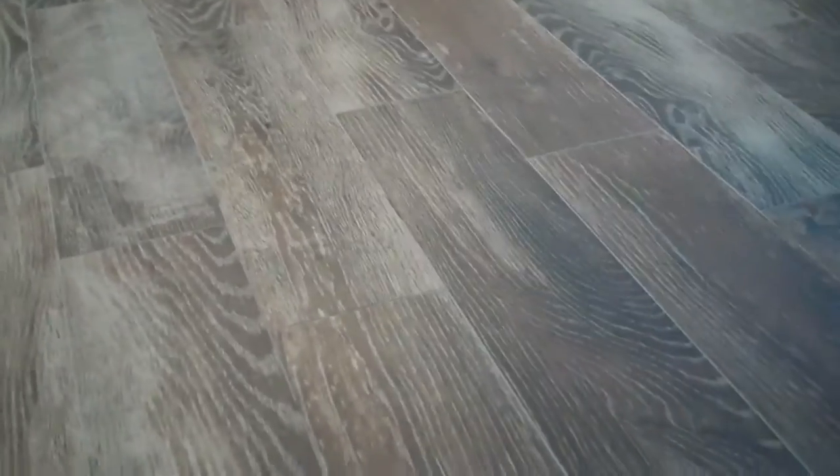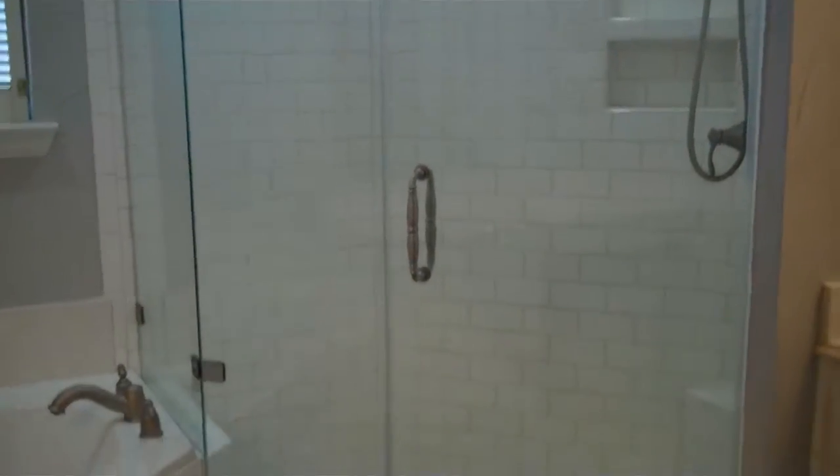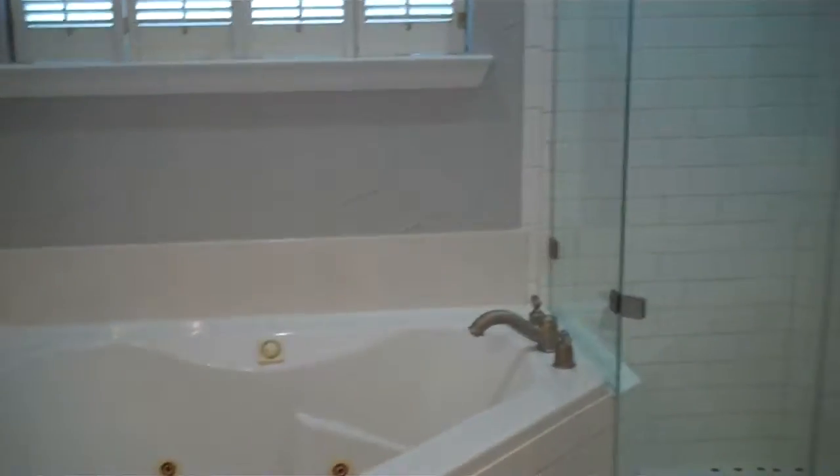Wait till you see this updated master bathroom. I know I have so many clients who love the hardwood tile, and I love this in the bathroom — this is amazing. Look at that shower. Completely updated and gorgeous. Talk about fixer upper — this is beautiful.